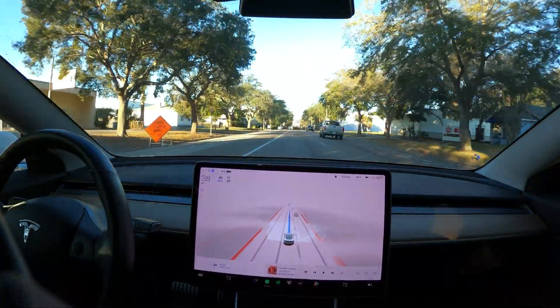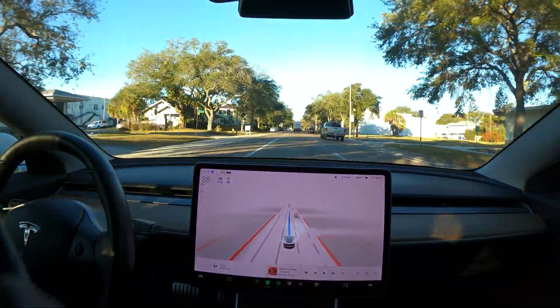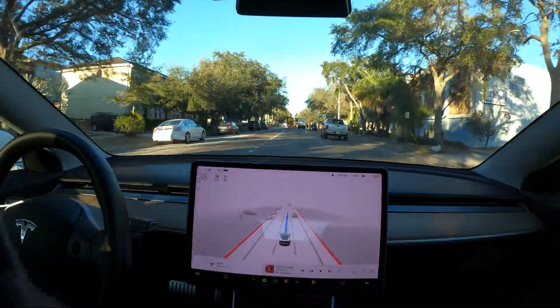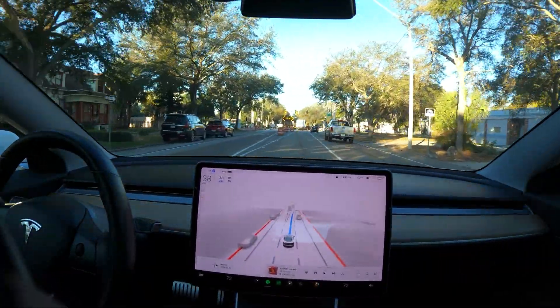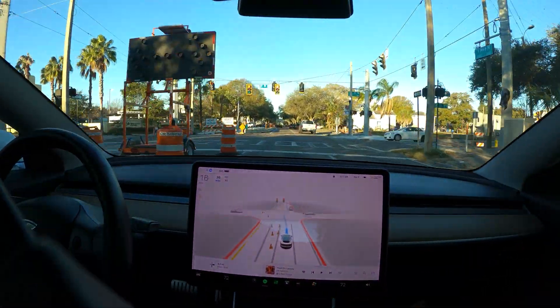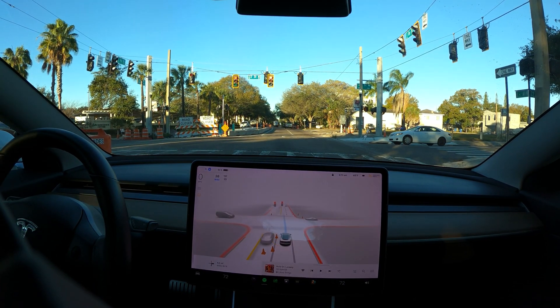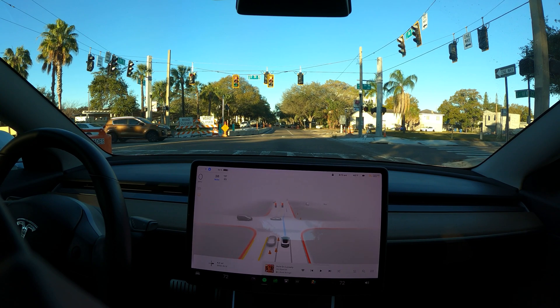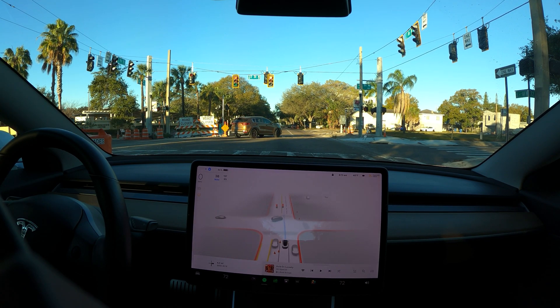Change lanes away from merge. That's fine — it's kind of a merge, but it's really just a right turn. I wouldn't call that a merge. Good decision on deciding to stop. It took a little bit too long to make that decision, but ultimately made the right decision. I would like to see it make that decision a little sooner.